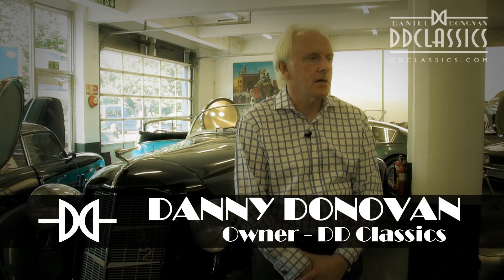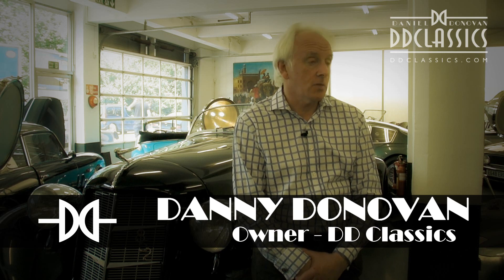The Chevy Camaro SS that we've got for sale at the moment is a '67 car which was bought in America by a top restoration company in the UK. They own the car and they restored it to absolute perfection to show the standard of their work, so it's way over the top.